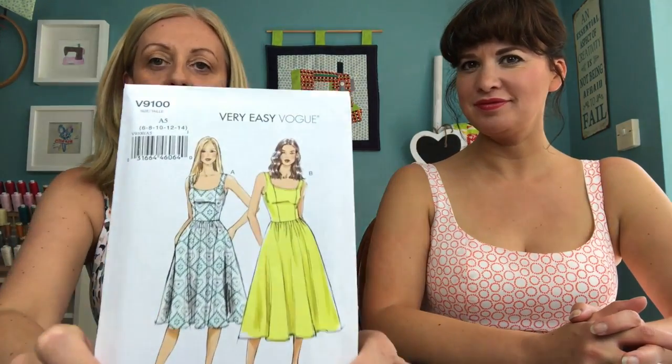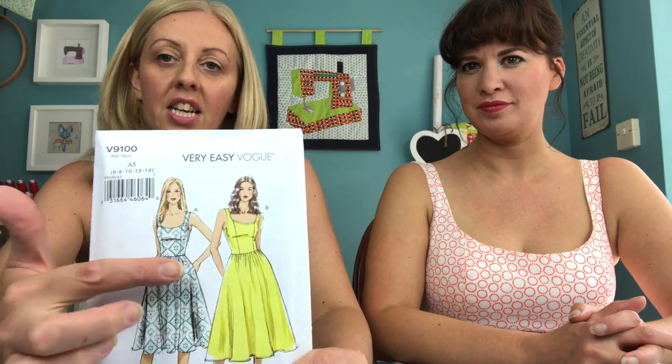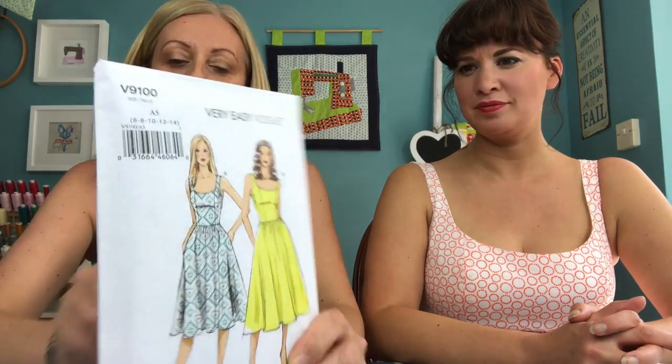We thought we'd make the same pattern — I had this in my stash for ages. It's the Vogue V9100, a nice princess seam dress with a low front and a low back, a nice full skirt, and just a zip up the back. It's a very easy Vogue. I have to admit I was teaching one night and Rachel just whipped them up — she did both together, about three-quarters of them, as a production line, each step for both dresses together. It really sewed up very quickly.